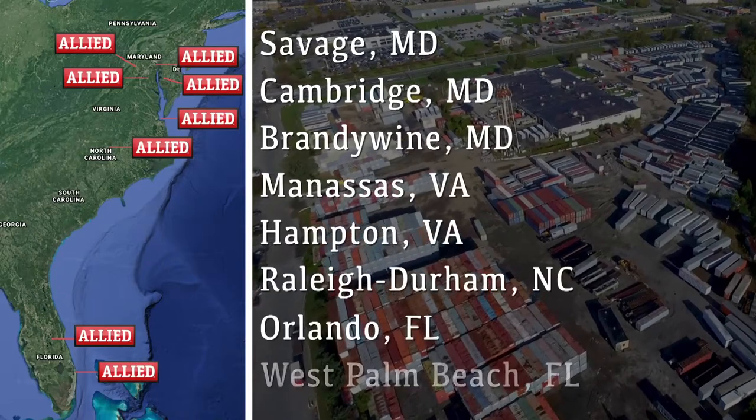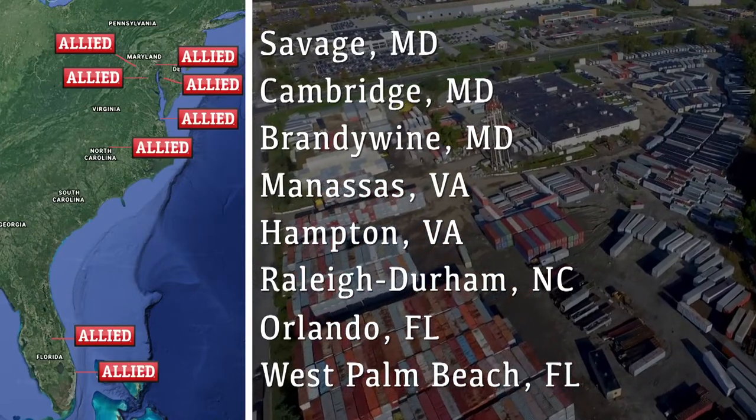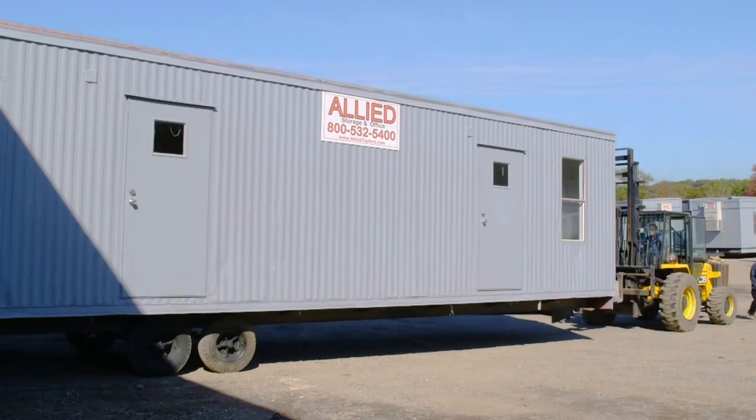So if you need storage or office solutions, put your trust in the one-stop shop that's been doing it since the 1950s — Allied Trailers.